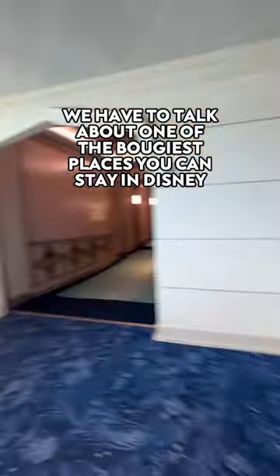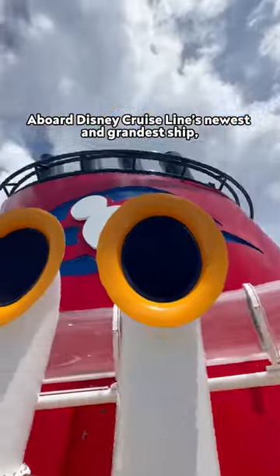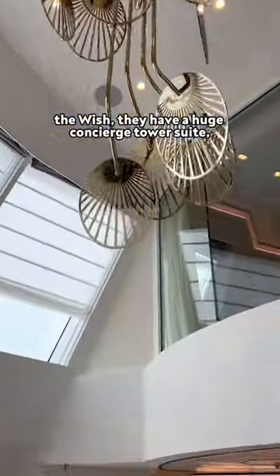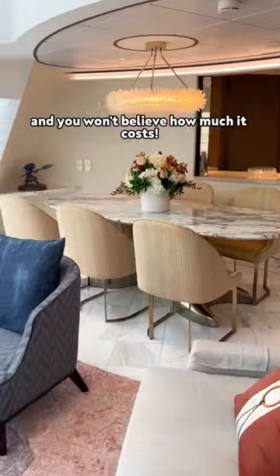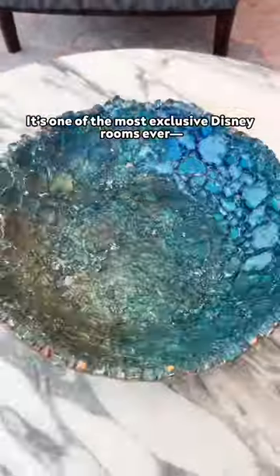We have to talk about one of the bougiest places you can stay in Disney, and this one gets really expensive. Aboard Disney Cruise Line's newest and grandest ship, The Wish, they have a huge concierge tower suite, and you won't believe how much it costs. It's one of the most exclusive Disney rooms ever.